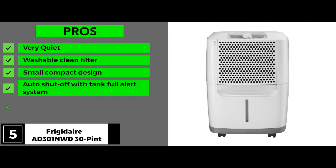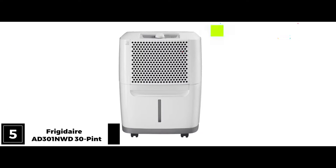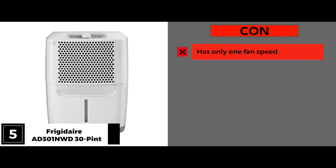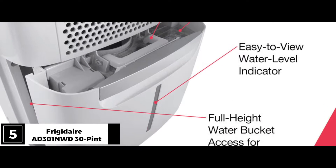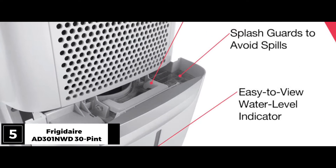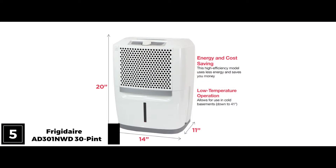It also has continuous drain and humidity control available. We found only one con: it has only one fan speed. The bottom line? Frigidaire struck gold with this one in terms of function and simplicity. It's Energy Star rated for efficiency, which makes it kinder on the environment.